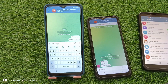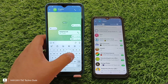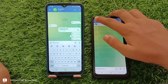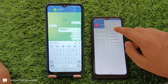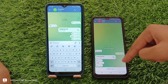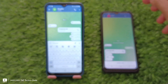Here you can see two devices. The left one is suppose your device and the right one is suppose your friend's device. You are chatting with your friend and your friend is also replying. Suddenly he blocked you — your friend just blocked you.